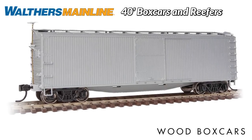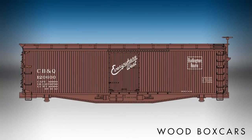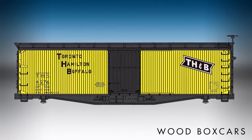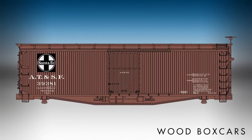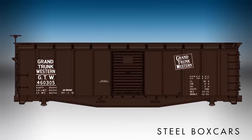If you model steam or early diesel operations in HO, check out these classic 40-foot boxcars and reefers coming soon from Walthers Main Line. Newly tooled, they're based on later rebuilds and upgrades of standard car designs that were in general freight service from the 1920s to the 1960s, with many earning a living for years afterward in maintenance and captive service. One thing you'll notice right away is their shorter overall height, a key feature that adds instant realism to period freight operations.